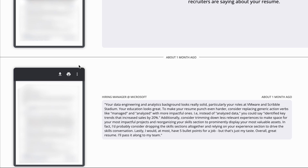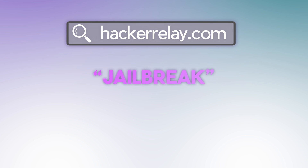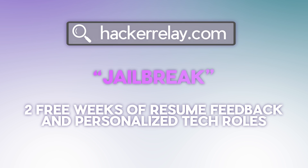After this, you can upload your resume for a comprehensive review session. I got my resume reviewed and got feedback from a hiring manager at Microsoft, who then shared my resume with the rest of their team. You can also chat with your recruiter advocate — they'll discuss your career goals and help start the job matching process. A few days later, you start getting curated opportunities and insider insights into how to tailor your resume to the jobs you're applying to. You can sign up at HackerRelay.com using code JAILBREAK for two free weeks of personalized tech roles and resume feedback.